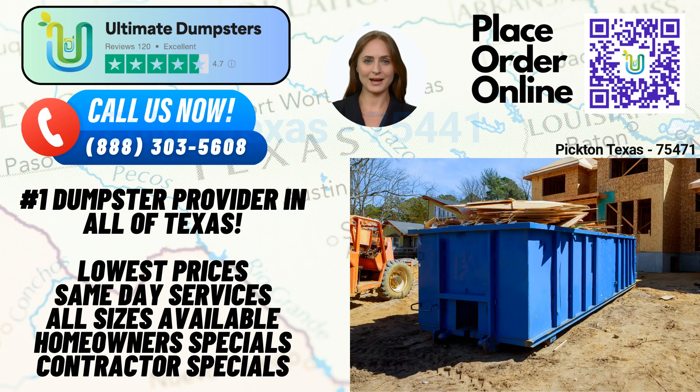At Ultimate Dumpsters, we understand the importance of flexibility and affordability. That's why we offer pricing options that cater to various budgets, ensuring that our services are accessible to all. We provide free quotes and estimates for every job and customer, allowing you to plan your project with confidence. Time is of the essence, and that's why Ultimate Dumpsters offers same-day service for orders placed in the morning. We value your time and strive to deliver prompt solutions for your waste management requirements.